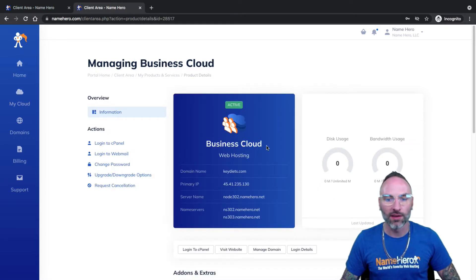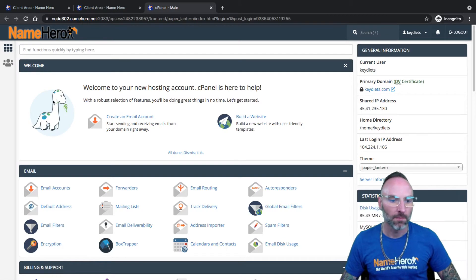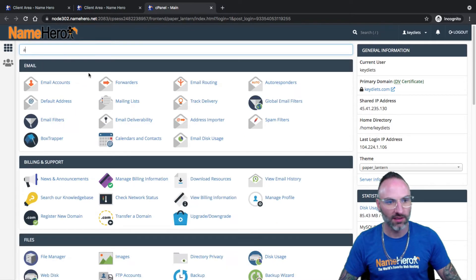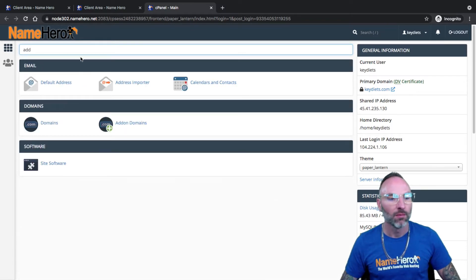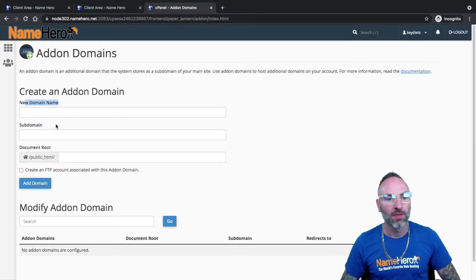Now I need to go into cPanel, because cPanel is where I'm going to set up this domain. So I'll go to login to cPanel. From here, I love to use this top search bar because it really saves time. I can just start typing in 'add' because we're looking for addon domains — that's what this is called when you're adding an additional website to your account. I'll click addon domains, and I have to enter the domain name.